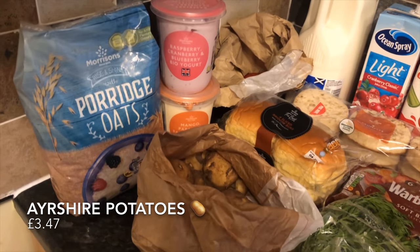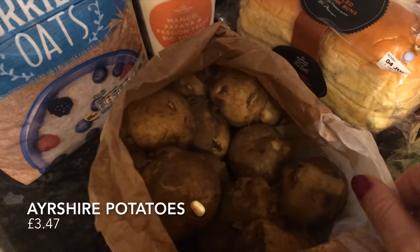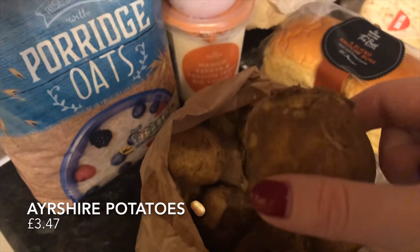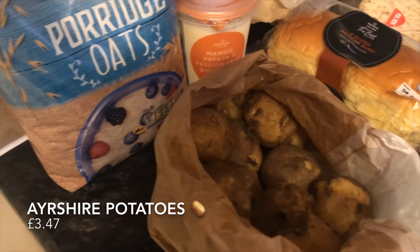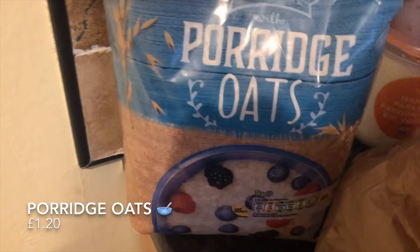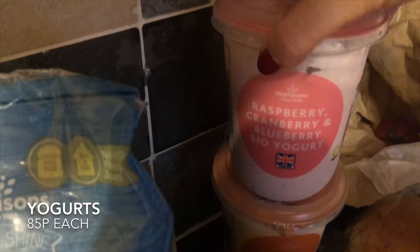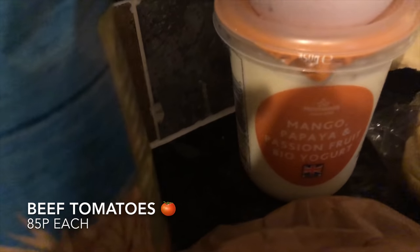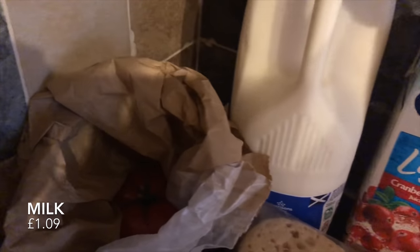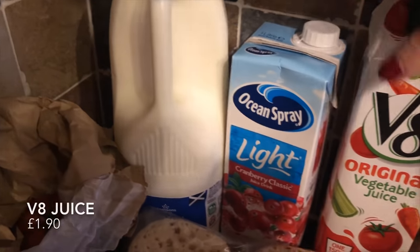First thing I picked up: these wee Ayrshire potatoes. They've got a very distinctive flavour, you can only get them at certain parts of the year in this neck of the woods, but they're absolutely wonderful — all you do is scrape or wash them. Then Mr. What's for Tea picked up his porridge oats, he has these every single morning. Then the usual yogurts — quite big pots, not a bad price. And some beef tomatoes at the back; those are 85p, usually about 45 or 50p, so quite a bit more expensive.